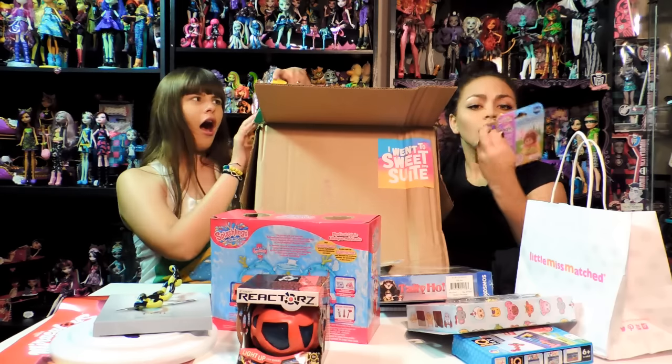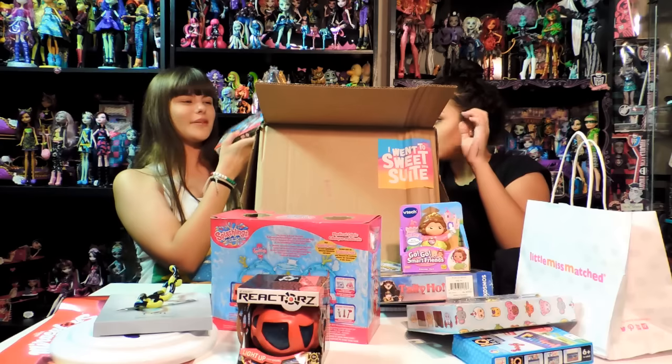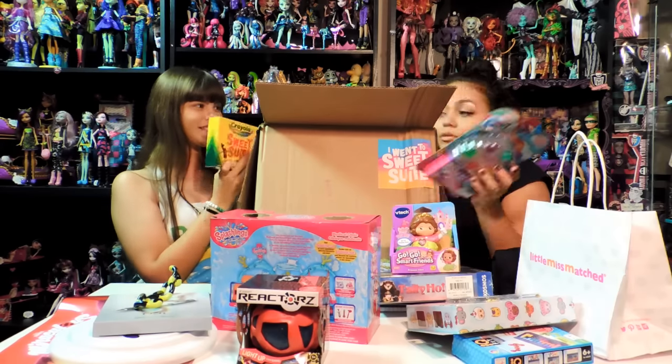Here's my homegirl - Crayola with the pencil sharpener crayons. Oh, we're going to have to fight over that.